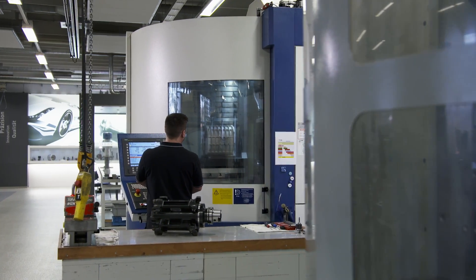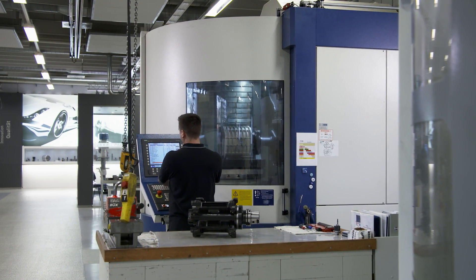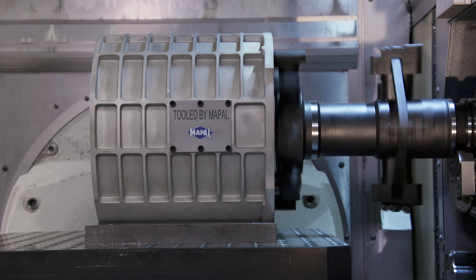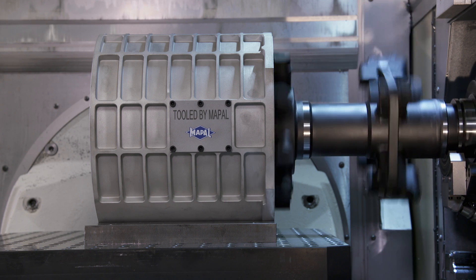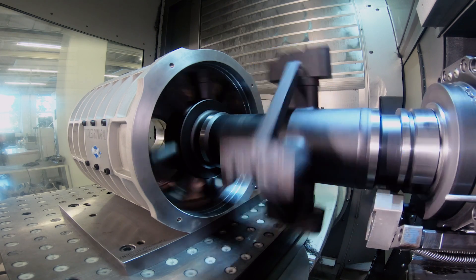Tool development requires precise information on how these components will be used in the production process. For example, the stator housing for an electric motor must be machined with great precision because it has to meet special requirements.